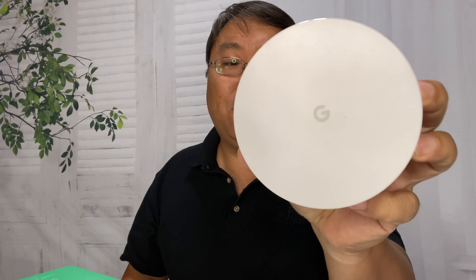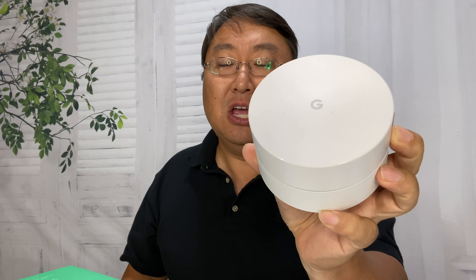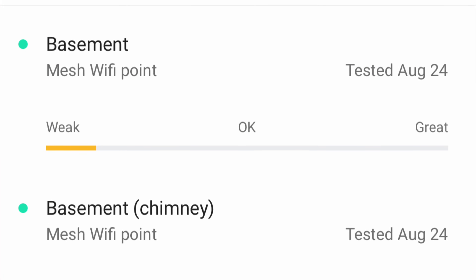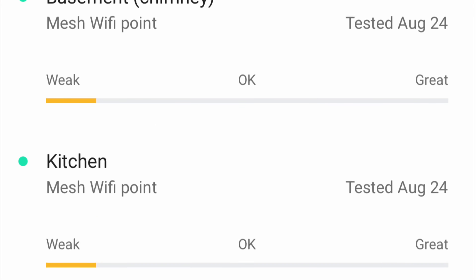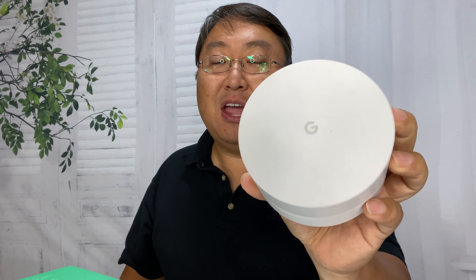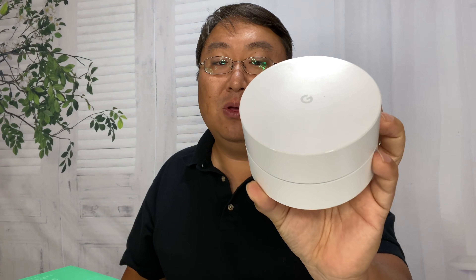I don't have that big of a house — it's single story — and I've been realizing something is wrong with these. I thought it might be firmware but I think the hardware might be going bad, because a couple of things happen. Sometimes the network just disappears for a minute and comes back, and whenever I run the test it always shows weak signal between nodes.